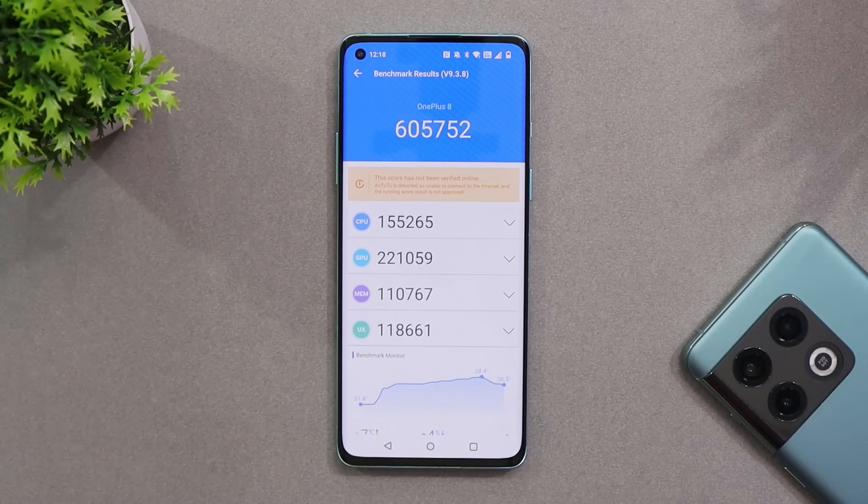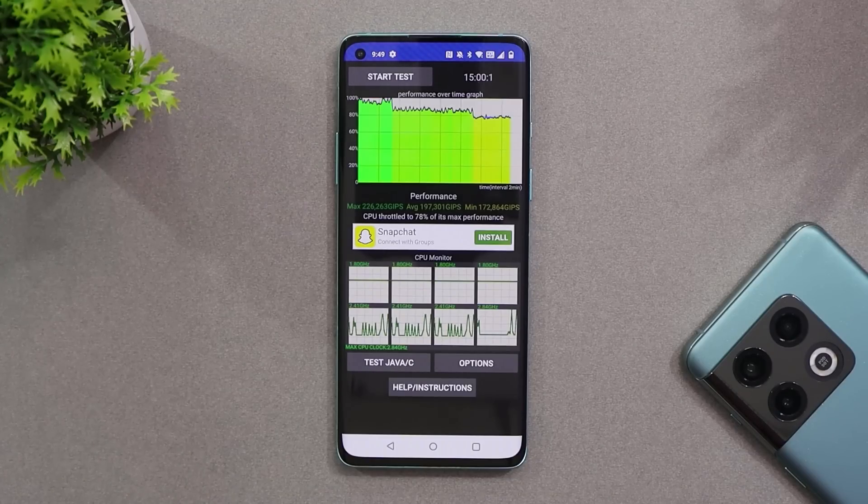With the AnTuTu benchmark application, this latest build scored 6,05,752. On the previous build running OxygenOS 12 (not 12.1), scores were a bit higher at 6,53,740. On this build, I did notice some throttling issues — the max CPU throttled up to 78 percent — which wasn't the case on the previous build.